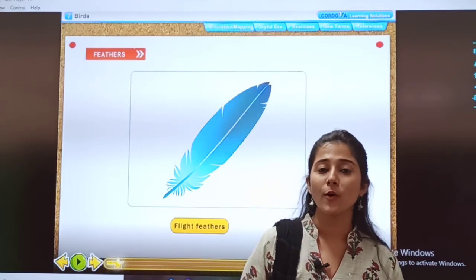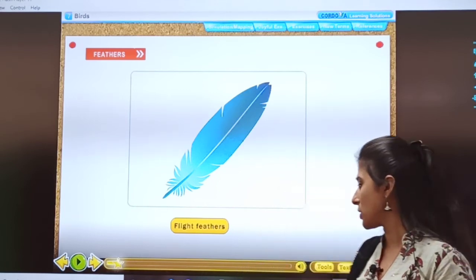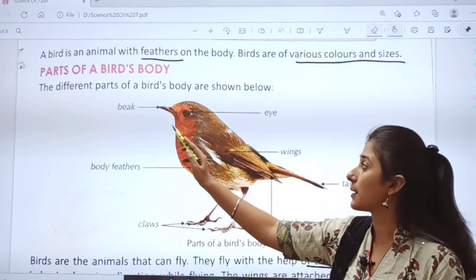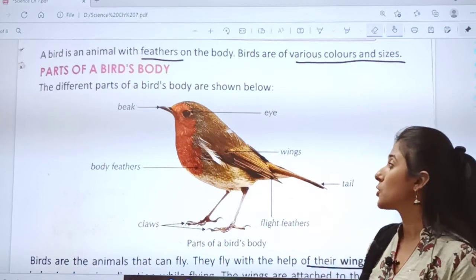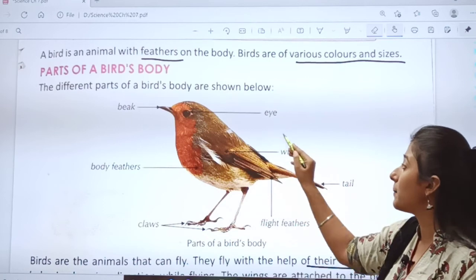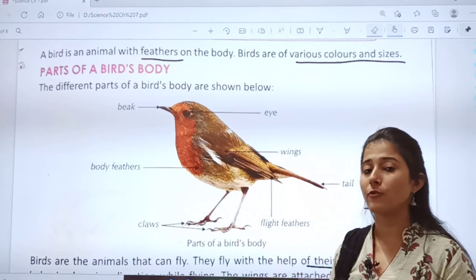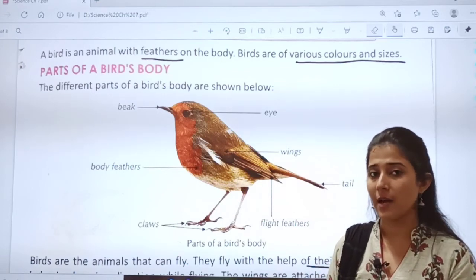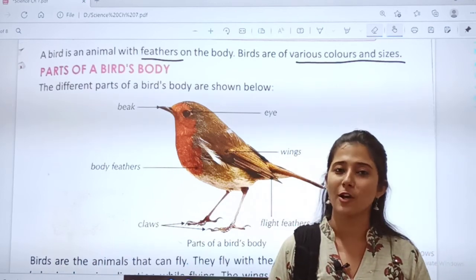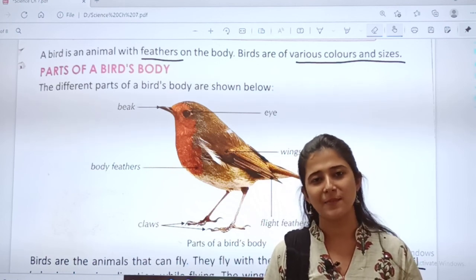Okay children, I hope you have understood the video and this part nicely. Now, what will be your homework for today? As we studied about the parts of a bird's body, you have to draw this diagram in your notebook and label it. I want you all to remember all these seven parts of a bird's body. Try to draw the diagram and it should be neatly labeled. That's all for today. We will meet in the next video lesson. Till then, take care. Keep smiling. God bless you.